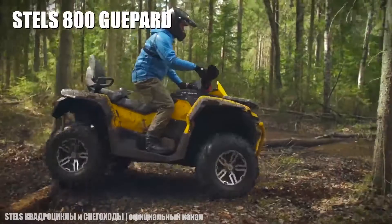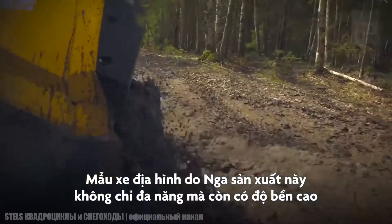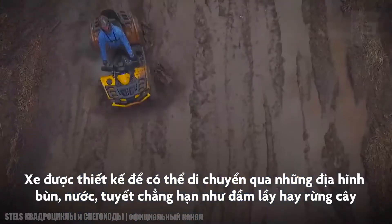Stelz 800 Gwepard. It is a versatile and resistant vehicle that has been manufactured in Russia. It is designed to traverse areas with mud, water, or snow such as swamps or forests.